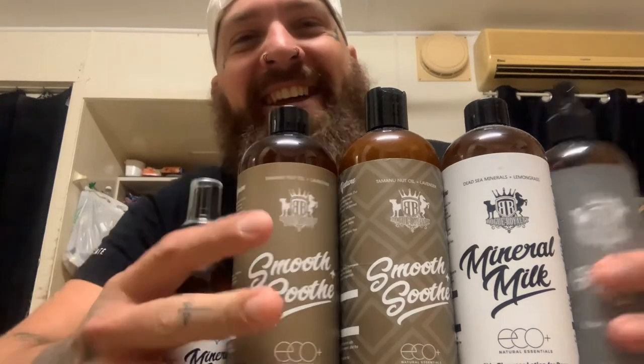Hey guys, how are you going today? I'm going to be doing a YouTube video on Rogue Royalty products. Personally, they are some of the best products that I've used for my dogs and I just wanted to let you guys know a little bit about them.